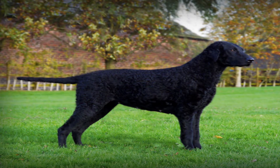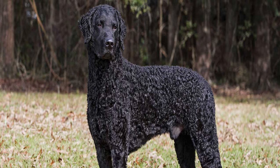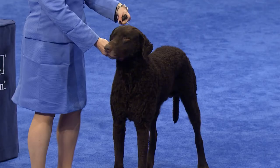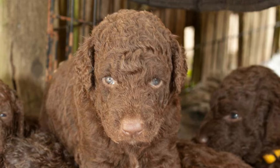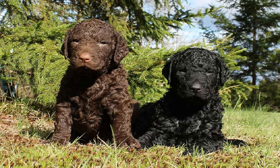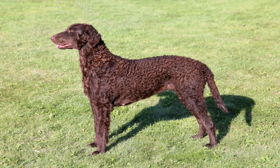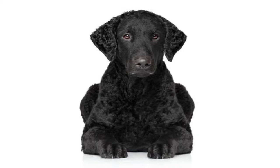Curlies are soft-mouthed and regularly handle game with care. Show standards call for dogs to be between 25 and 27 inches at the withers, and females between 23 and 25 inches, though a wide range of sizes occurs in field-bred dogs. The breed sports a coat of tight crisp curls. The tight curled coat repels water, burrs, and prevents damage that other sporting dogs with softer, thinner coats cannot escape. The only acceptable colors are solid black and solid liver. Eyes should be black or brown in black dogs, and brown or amber in liver dogs. The nose should be fully pigmented and the same color as the coat.